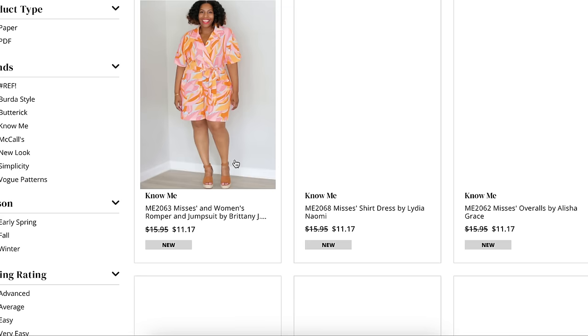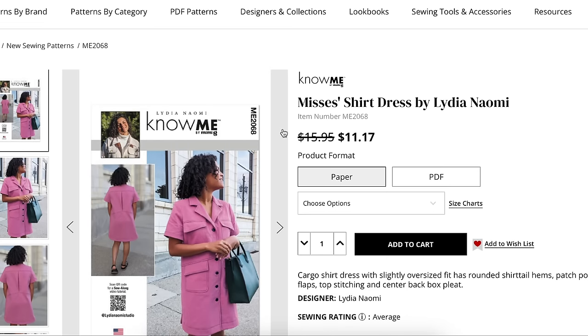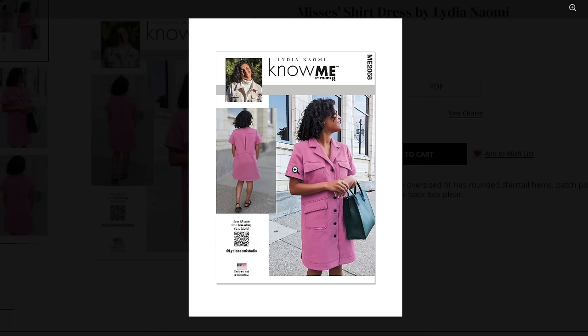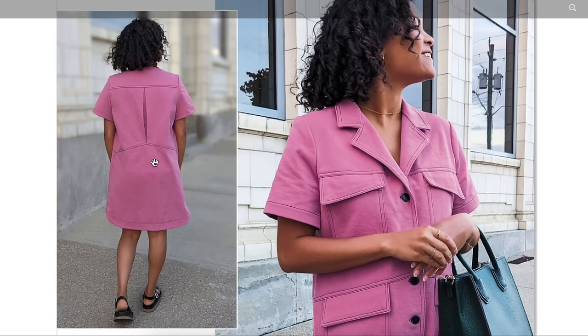I am obsessed with jumpsuits these days — I think they're going to become a staple in my wardrobe. Now we have Lydia Naomi's pattern. This is a cargo shirt dress with a slightly oversized fit, rounded shirt tail hems, patch pockets with flaps, top stitching, and center back box pleat. Another pink — I think they must have been making these when Barbie was having its moment. Look how interesting this back is. That is really so cool.